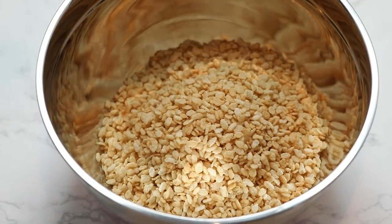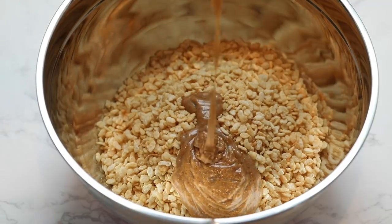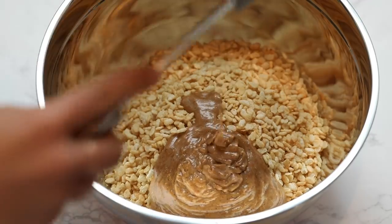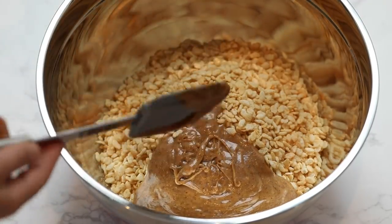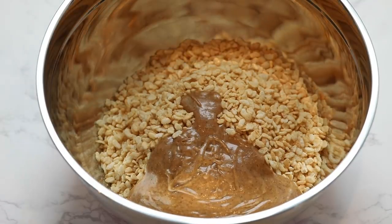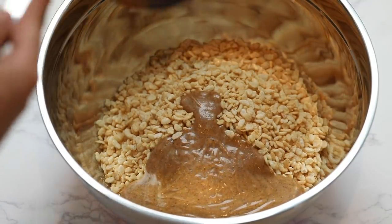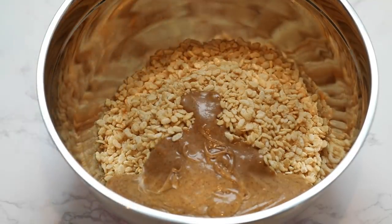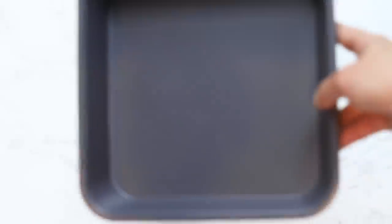The Rice Krispies I use are brown Rice Krispies from Whole Foods — the 365 brand. They taste exactly like regular Rice Krispies but are made with brown rice instead of white rice, so they're a tiny bit healthier and also gluten free. Pour the liquid mixture over the Rice Krispies and stir it all together with a spatula. Sorry, I couldn't find the footage of that step.